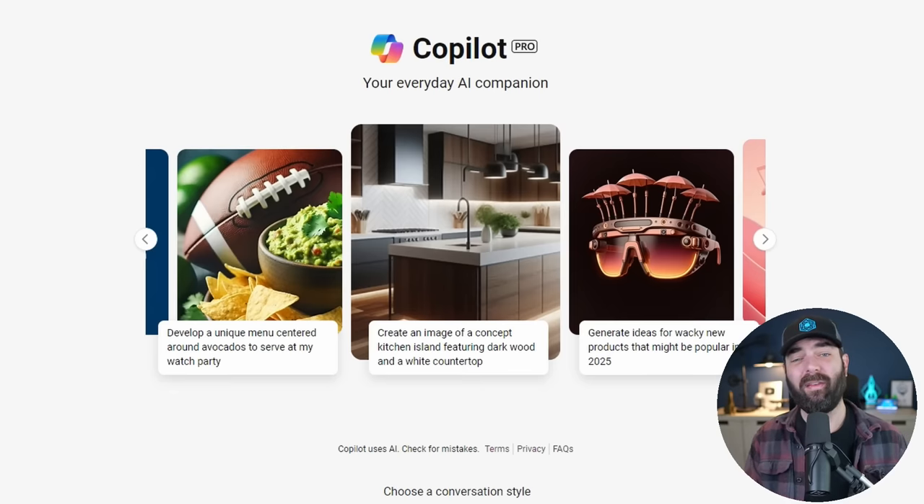Personally, I find the timing of this very interesting because it comes in the same week that Microsoft has been completely overhauling its CoPilot product. Also, this Sunday is the Super Bowl here in the US and Microsoft actually has an advertisement in the Super Bowl for CoPilot. So of course Google is going to roll out something comparable the same week CoPilot's getting its moment. I have a video coming next week that will dive into all the cool stuff Microsoft has been doing with CoPilot — if you're not subscribed, make sure you subscribe for that.